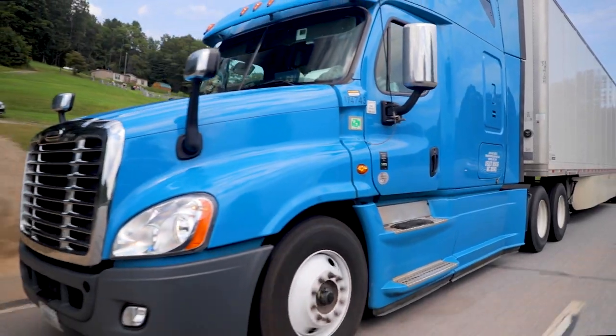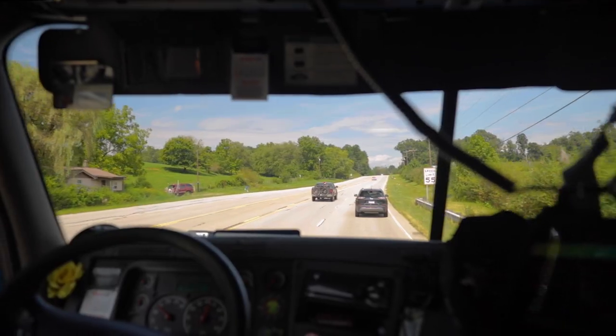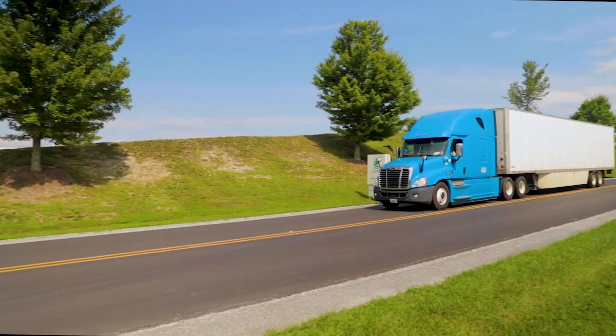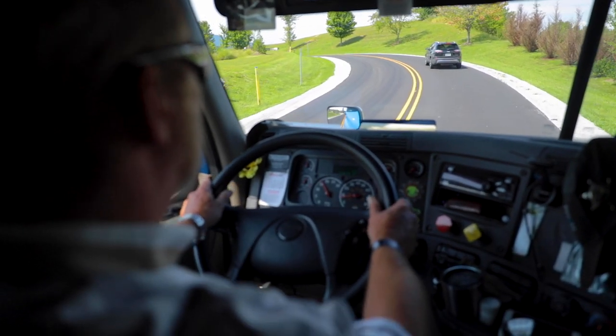Hands that wrangle a 500 horsepower engine and steer 80,000 pounds of payload across countless highway miles and rugged country roads. Hands with such incredible responsibility cannot afford to be distracted when they are needed most.